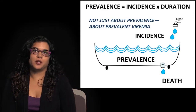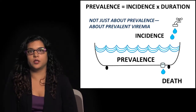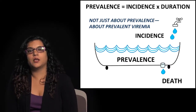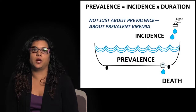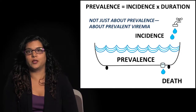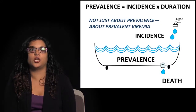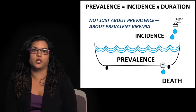Going back to basic epidemiology as we conclude: prevalence has historically been defined as incidence of disease times the duration of disease. But results from HPTN-052 and numerous observational studies show that what drives the epidemic is no longer about prevalence — it's about prevalent viremia. In the old days, the only way into the prevalent 'bathtub' was by incidence and the only way out was death. But now, if you are HIV positive but undetectable, you're 96% less likely to transmit, fundamentally changing our understanding of epidemic dynamics.